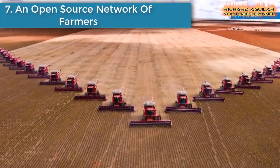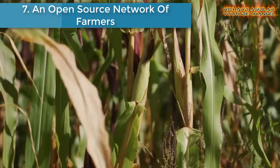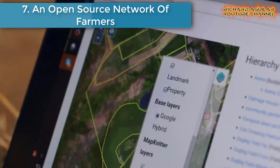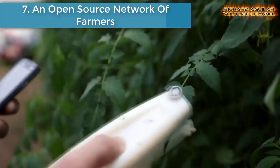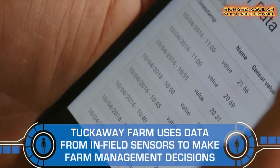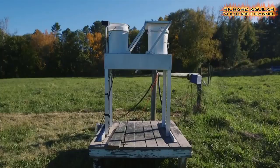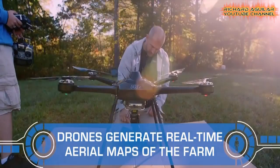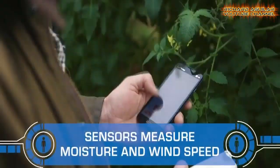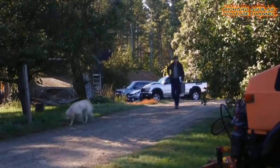Number 7 is An Open Source Network of Farmers. Dorn Cox, a farmer in Lee, N.H., says that the future of farming won't be filled with glossy automated robots and tractors, but instead with do-it-yourself sensors and drones that feed data into an open-source network of farmers.